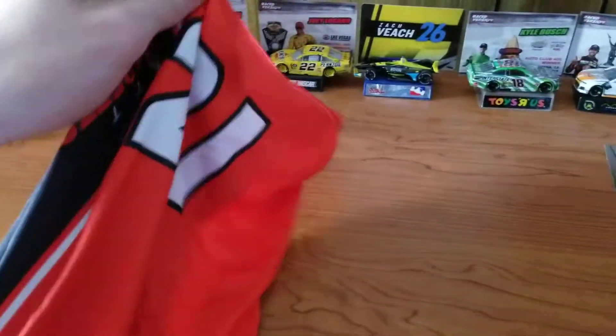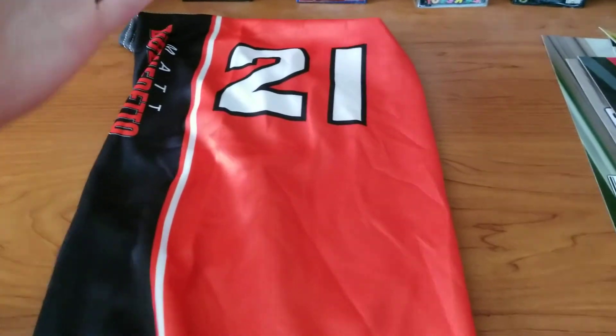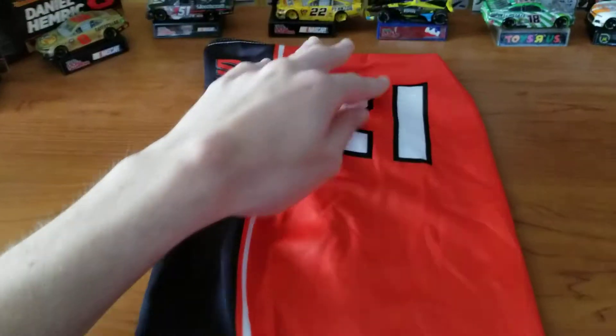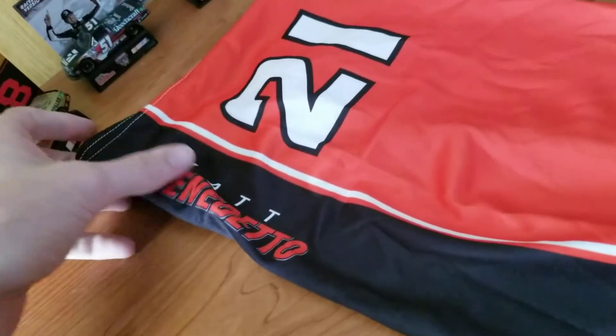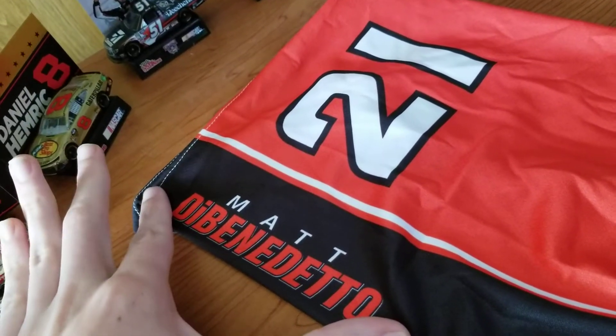Sometimes you need a change, and I picked up a Gator. As far as design, pretty simple. You have the black over here, a white stripe right over here, the white 21 with the black outline, Matt DeBenedetto's name — first name in white, and then the last name in large red letters with a black and white outline.